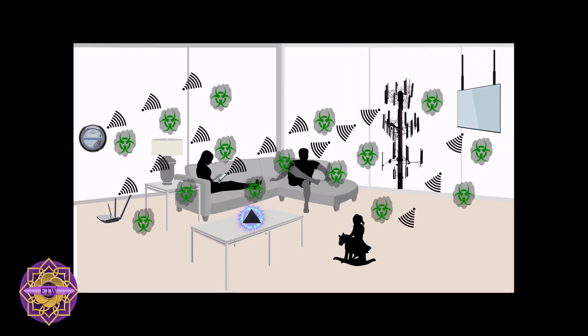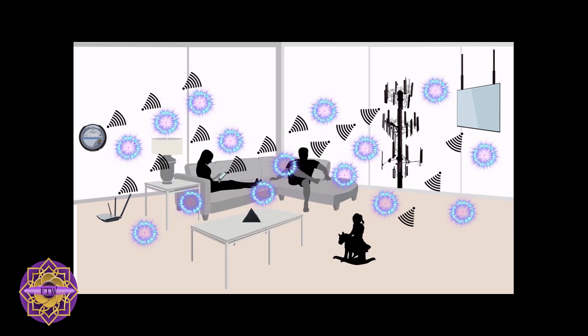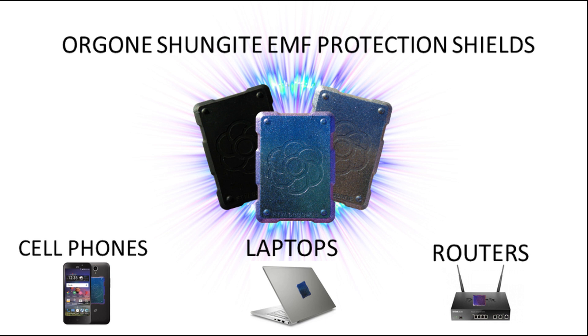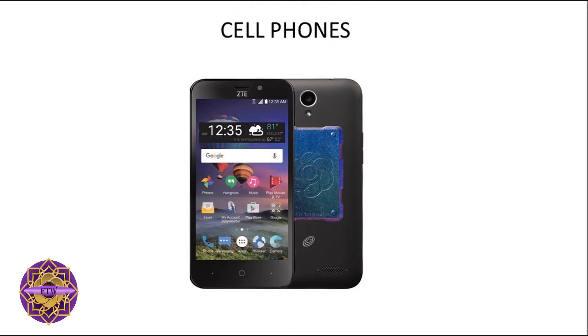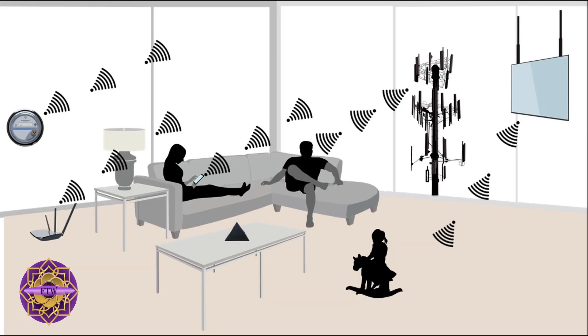It is this field that transforms the harmful energy from EMFs into healthy, life-preserving energy. Our Orgone EMF protection phone shields can be used on your cell phone, on your laptop computer, on your Wi-Fi router box, or anywhere you have a Wi-Fi signal.